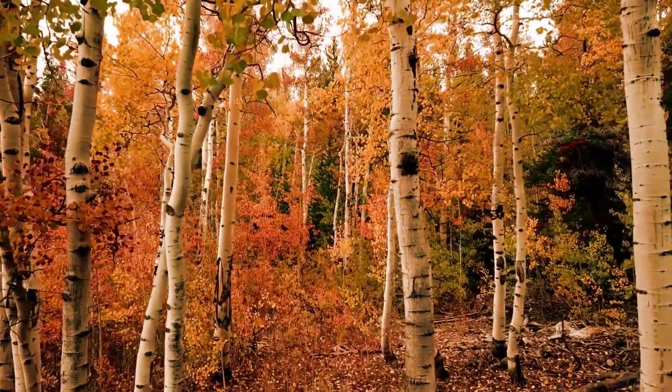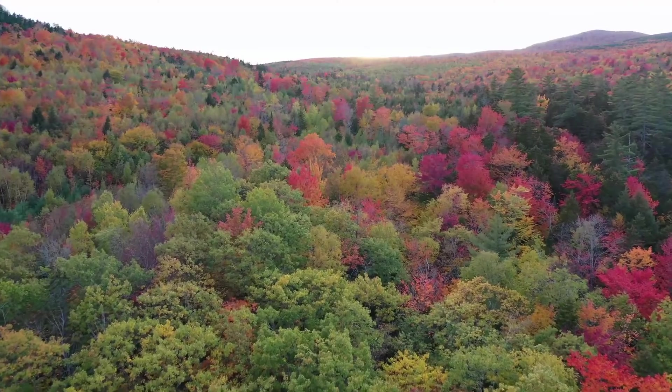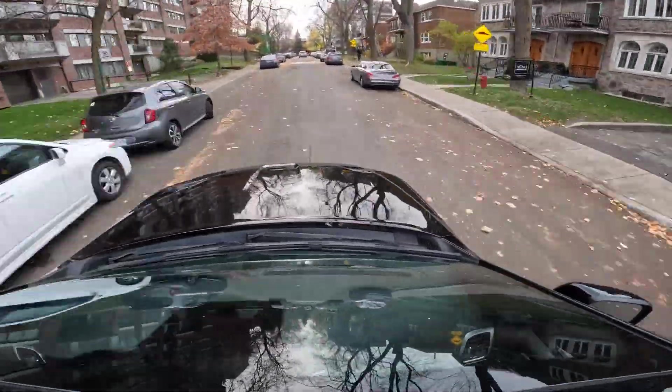The fall season in Quebec, Canada is something to behold. Some say it's magical, but a beast showed up and it is stalking the roads of the great city of Montreal.